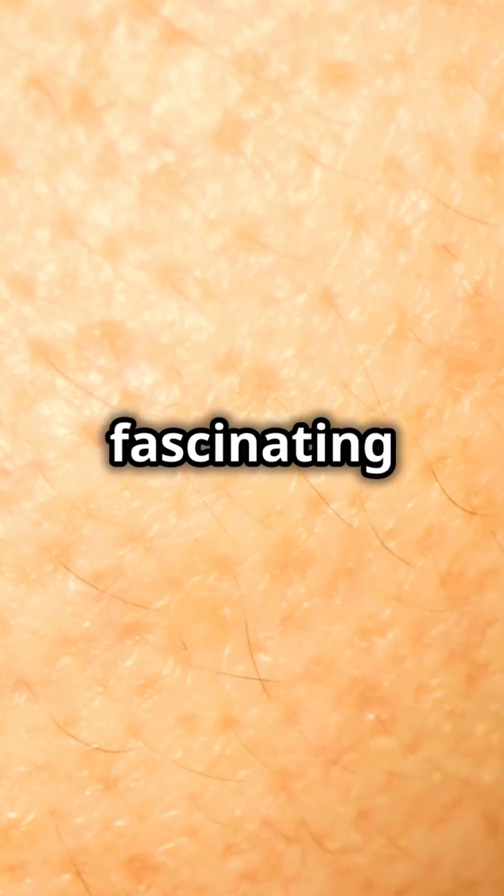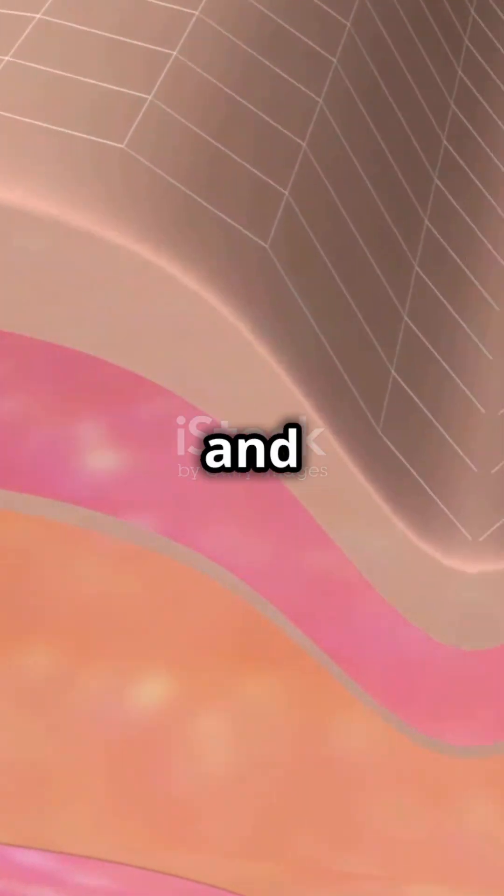Your skin does more than just cover your body — it's a complex structure made of fascinating layers. Let's break it down. Human skin has three main layers: the epidermis, the dermis, and the hypodermis, each with its own unique job.